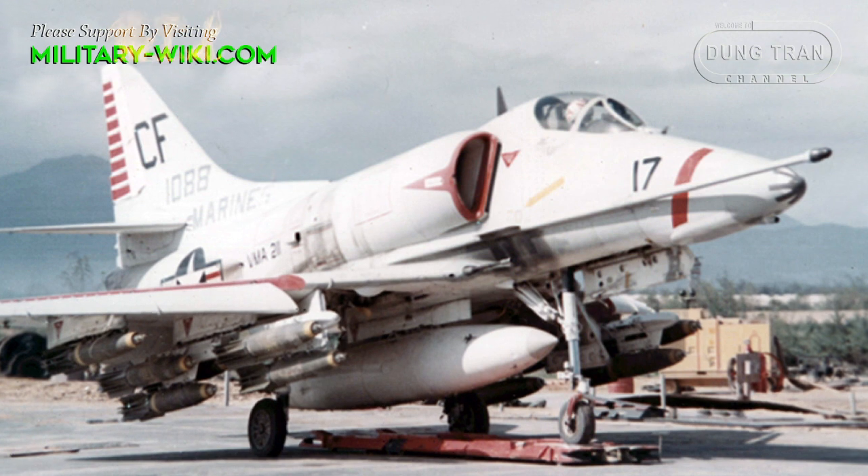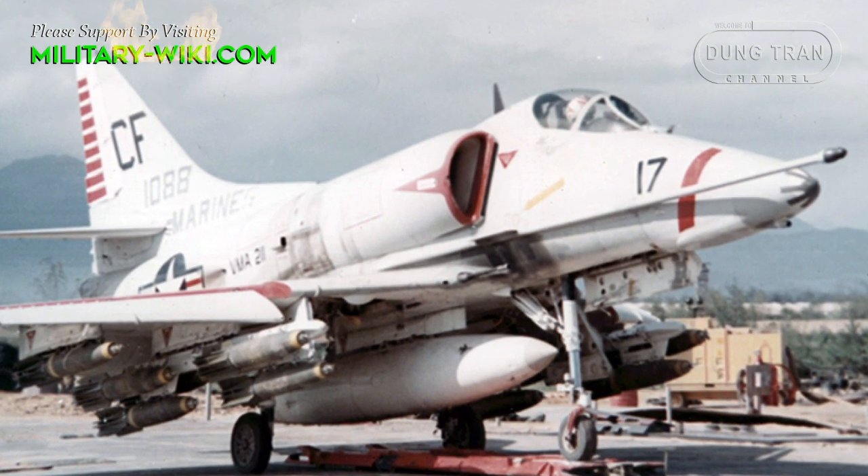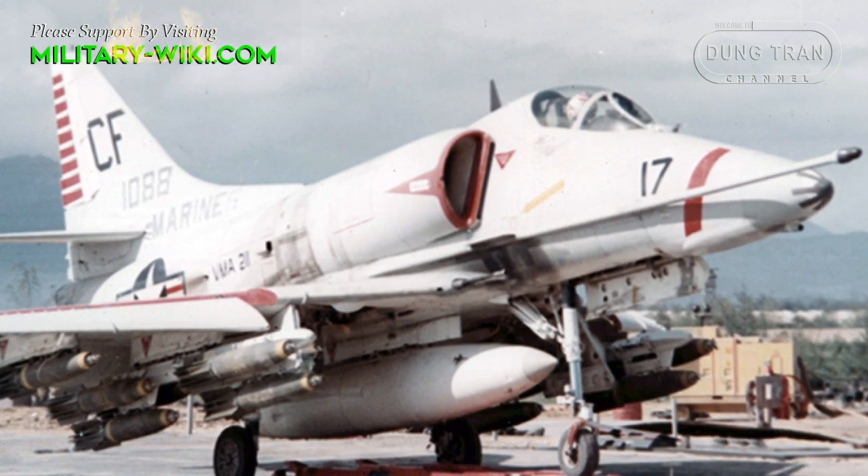During the early 1970s, the Vautour was replaced by the American Douglas A-4 Skyhawk.